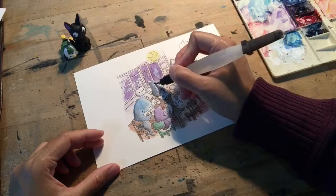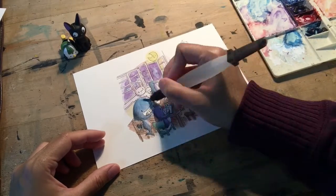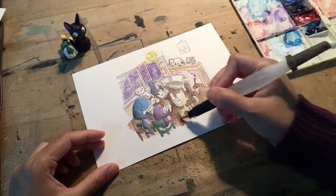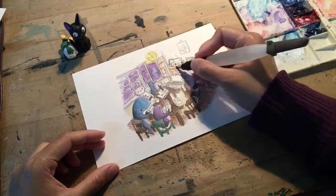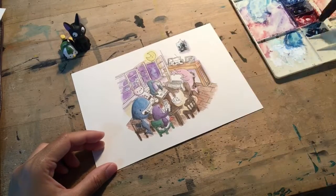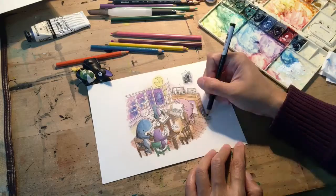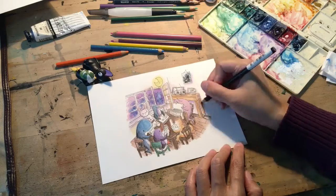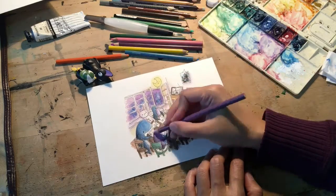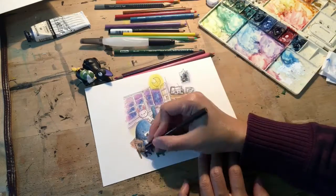Sitting around the table you will also see other animals and they represent myself, the other three artists of this residency who were there with me in July 2019, as well as my boyfriend at that time who had quit his job to travel around the world and decided to spend a month in Sofia at the same time I was there. I'm the purple penguin sitting in the green chair, which is the chair that I use at my desk in the shared studio space.